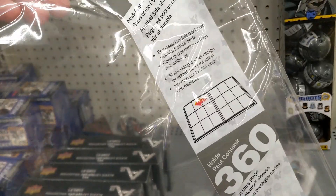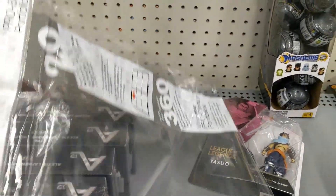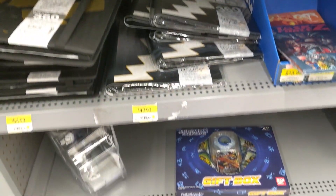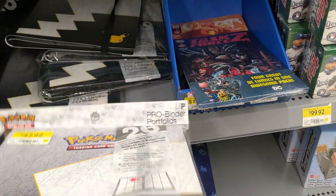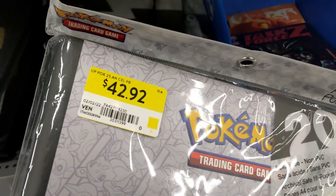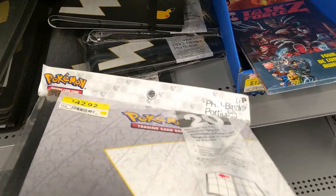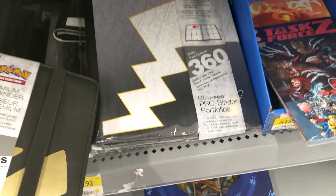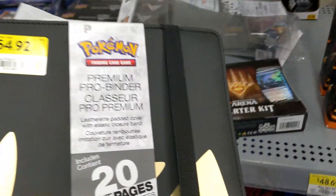Somebody here actually stole a Pokemon binder — I mean, who does this folks? Seriously, how thirsty do you have to be? It's $42.92 — that's probably why they stole it. That price is robbery. I don't know, if there's cards inside cool, but it's just a binder — why is it $42.92? I'm assuming what was in this pack was just this one here for $54.92.